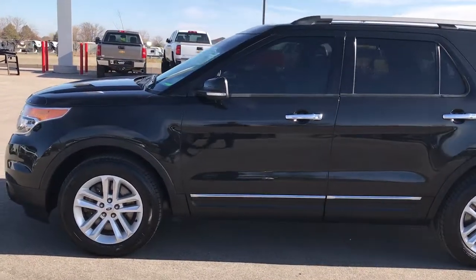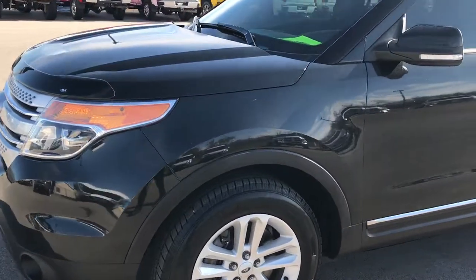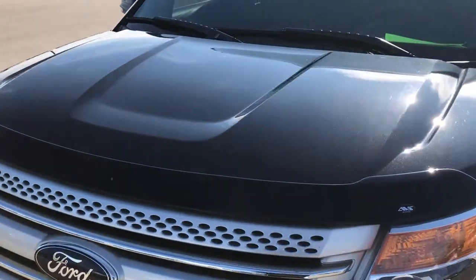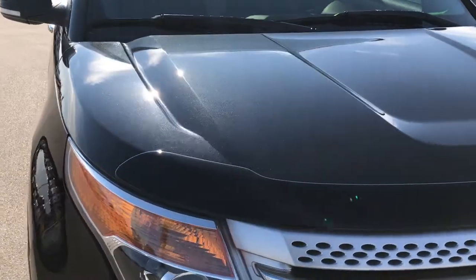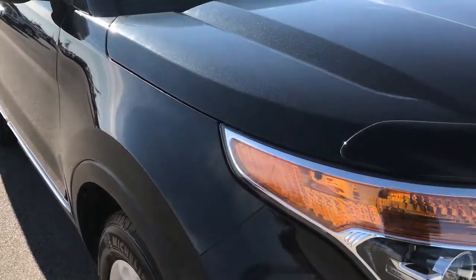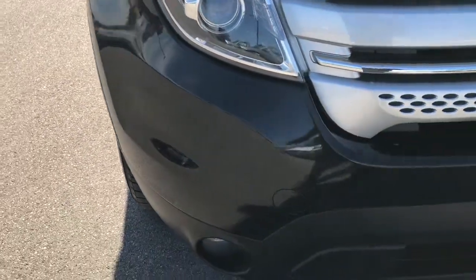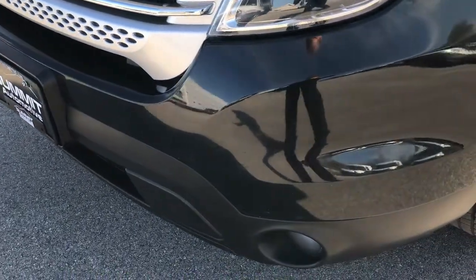This is stock number 9281. We are here at Summit Automotive in Fond du Lac, Wisconsin, checking out this super clean 2013 Ford Explorer XLT. This vehicle has the 3.5 liter V6 motor in it. From this HD video you'll be able to tell that this Explorer, for the age and miles on it, is in excellent shape.